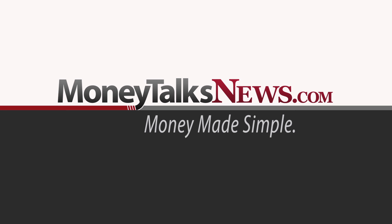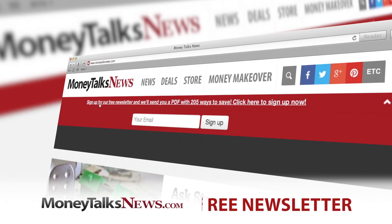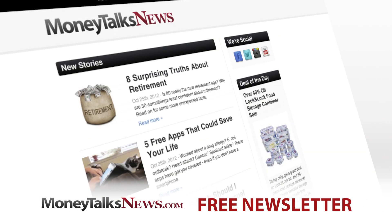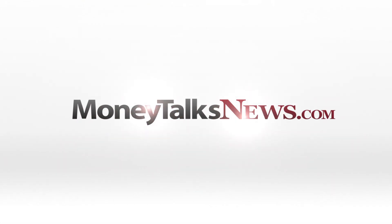For Money Talks News, I'm Stacey Johnson. Love saving when you shop? Get the free Money Talks newsletter. It only takes seven seconds to sign up and it's full of deals and news you'll really use. Do it now at moneytalksnews.com.